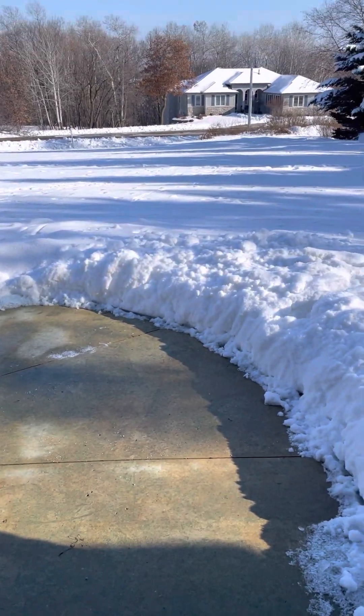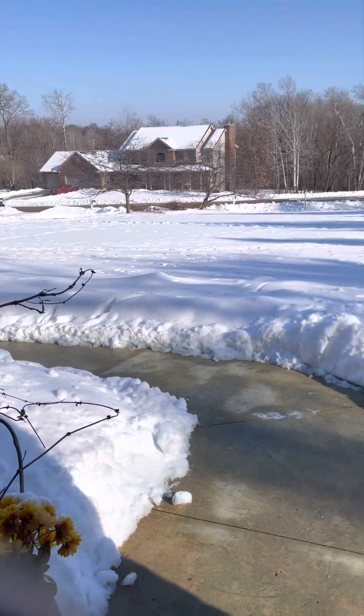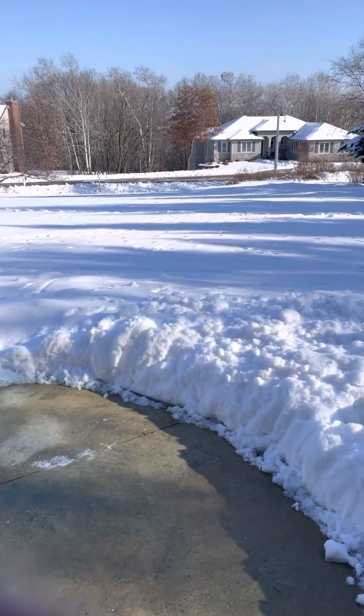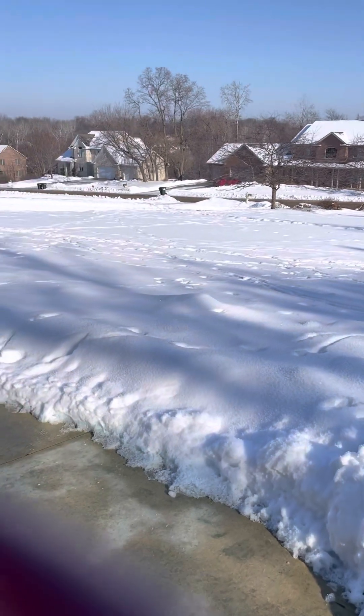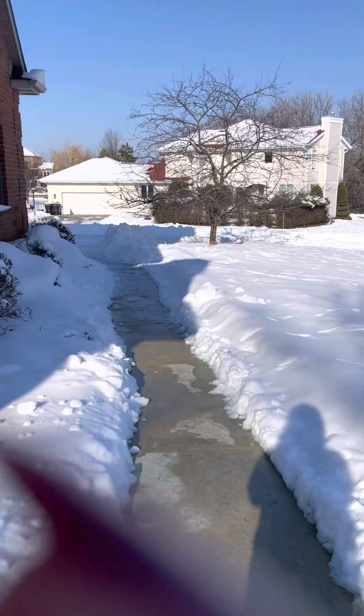I'm standing right outside your front door so I just wanted you to see how nicely these homes are spaced out. Nearly every home in this subdivision is nearing an acre, so you definitely don't have close neighbors.